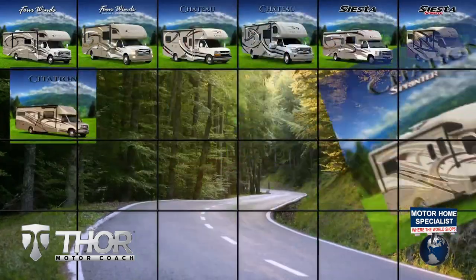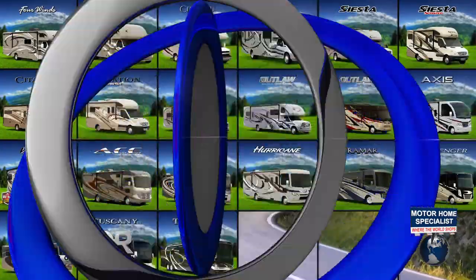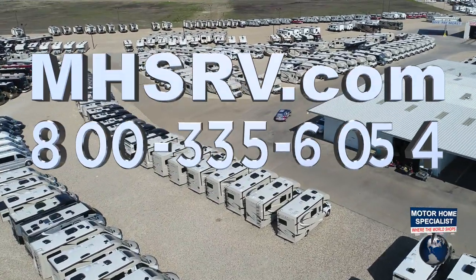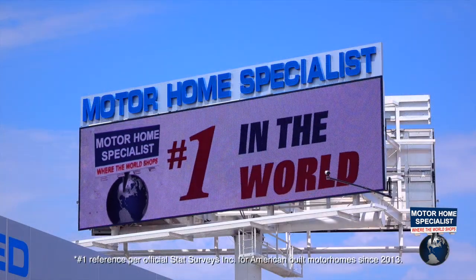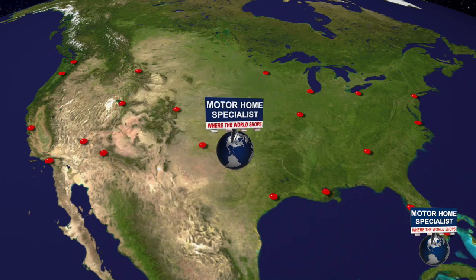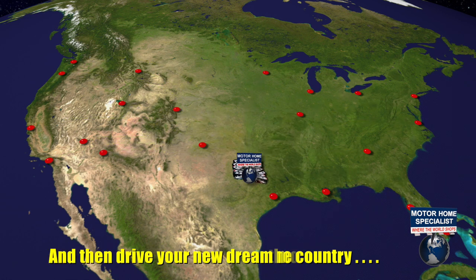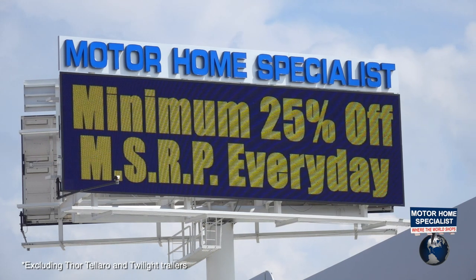If you would like to see sales prices from the only full-line and fully authorized Thor Motor Coach dealership in the world, visit Motorhome Specialist at mhsrv.com or call 800-335-6054. Motorhome Specialist is the number one volume-selling motorhome dealership in the world. With over 165 million dollars in inventory to choose from, all at one central location, making it easy to fly in from anywhere in the country and drive your new dream motor coach home. All sale-priced at a minimum of 25% off the manufacturer's suggested retail price every day.